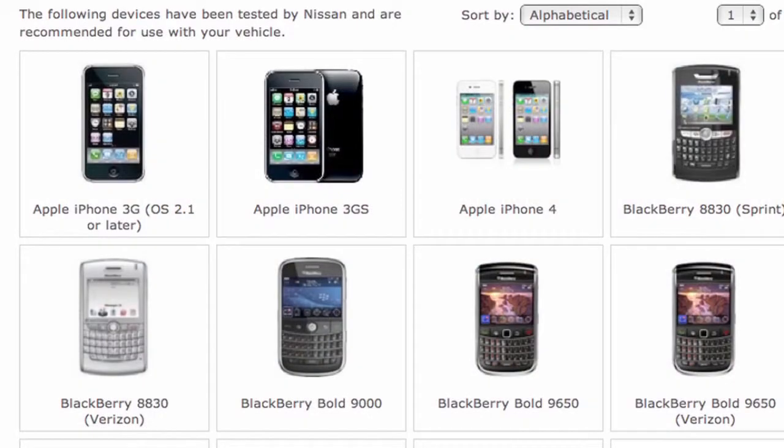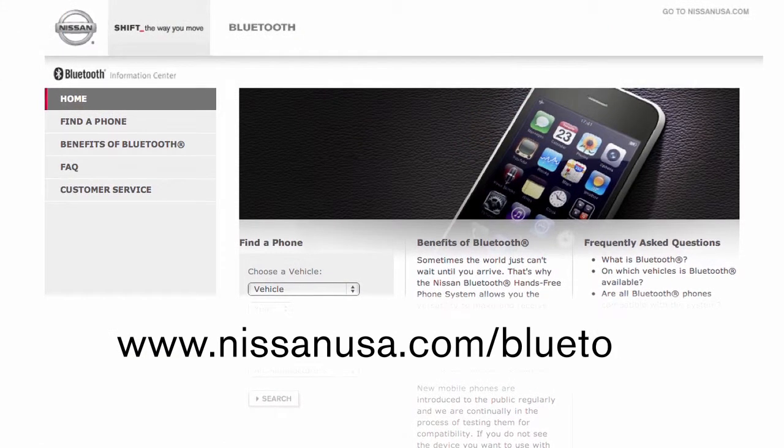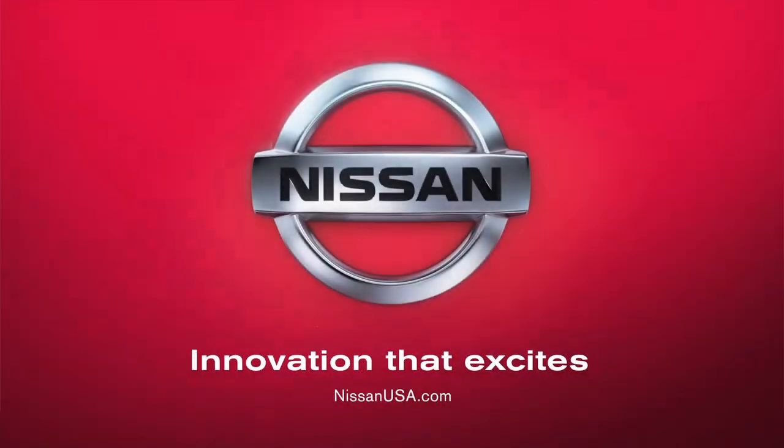For more detailed information and instructions, see your cellular phone owner's manual and visit www.nissanusa.com/bluetooth.